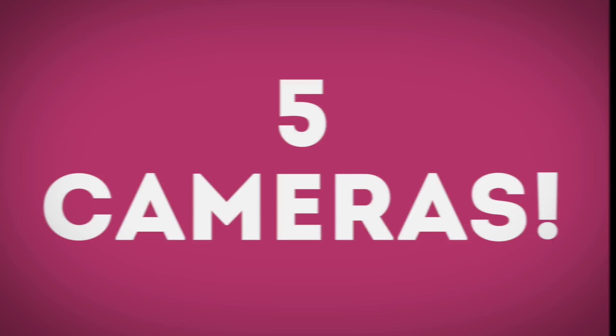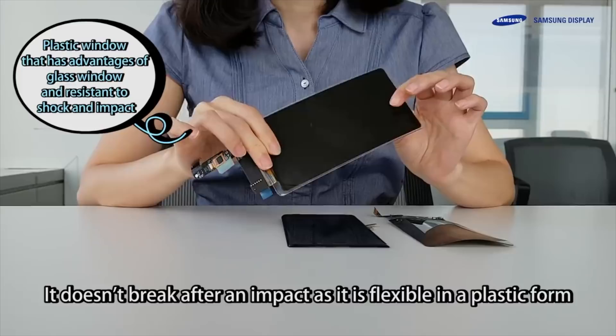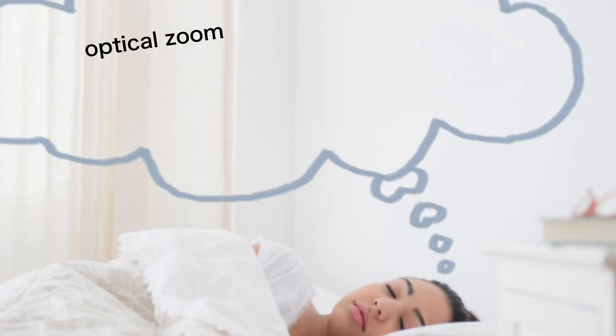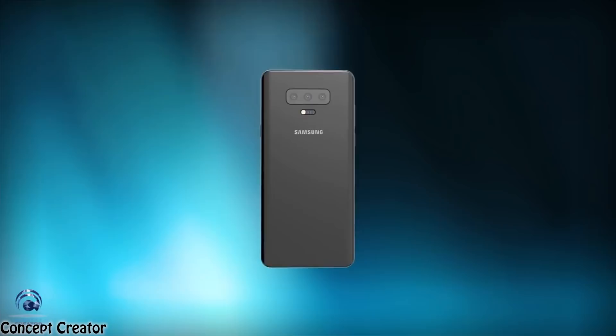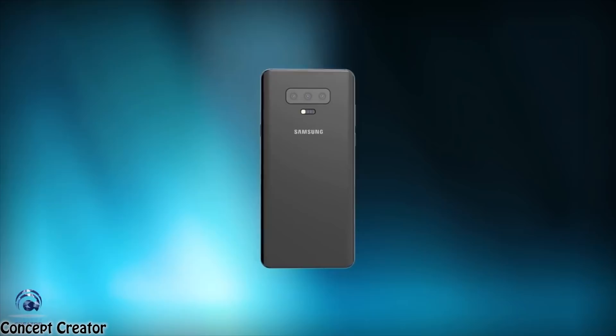Next up we have five cameras. Do you ever dream of a phone which has optical zoom, wide-angle lens, and portrait mode lens system all in one camera setup? Well, that dream is about to become a reality thanks to the Galaxy S10 Plus model. Samsung is looking to implement three cameras on the back of the S10 Plus: one main variable aperture camera sensor, a secondary optical zoom sensor, and a third 16-megapixel f/1.9 wide-angle lens.